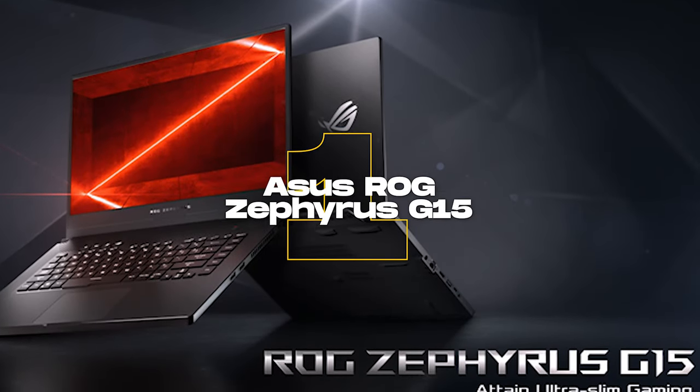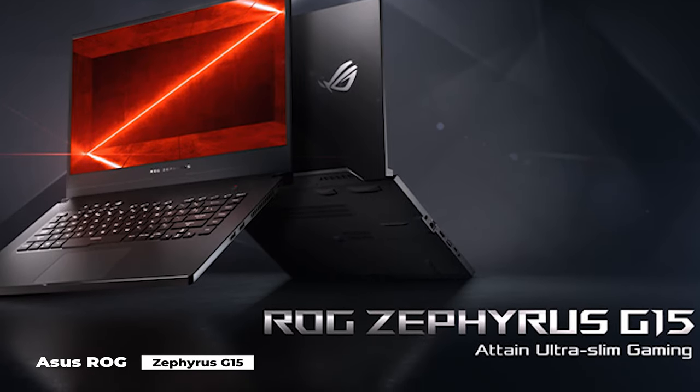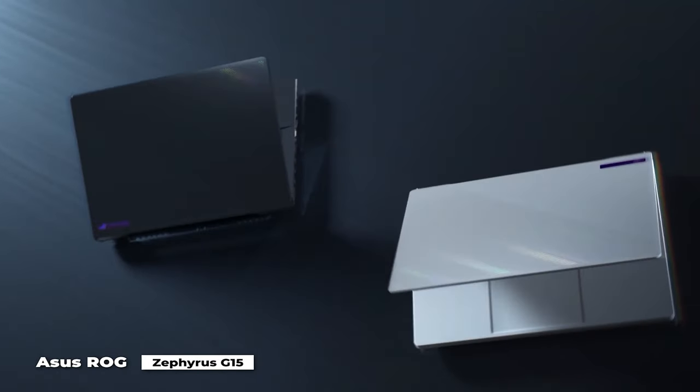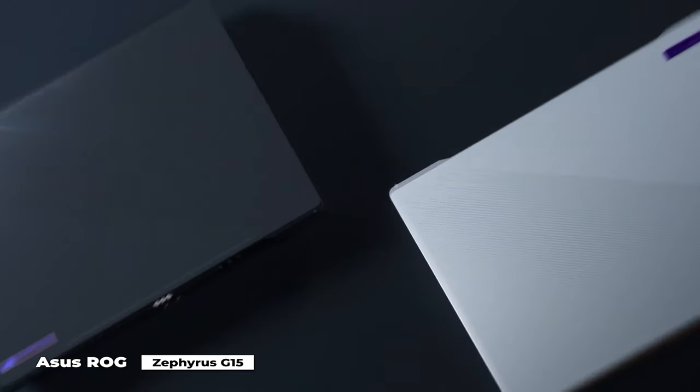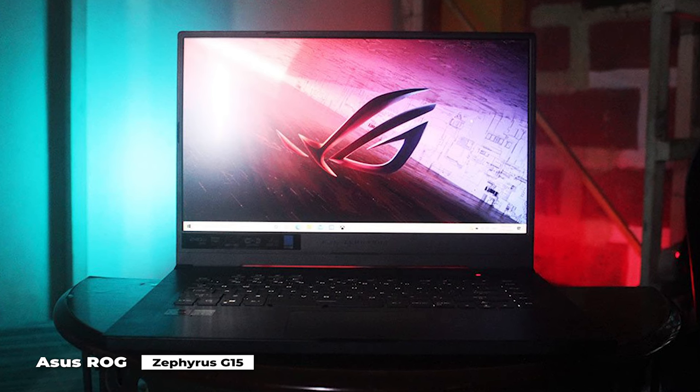And the winner of our list is the Asus ROG Zephyrus G15. The Asus ROG Zephyrus G15 is still the best of the best, despite the fact that it isn't quite as fresh and shiny. Although Asus has created some truly outstanding gaming laptops, this is the clear winner.